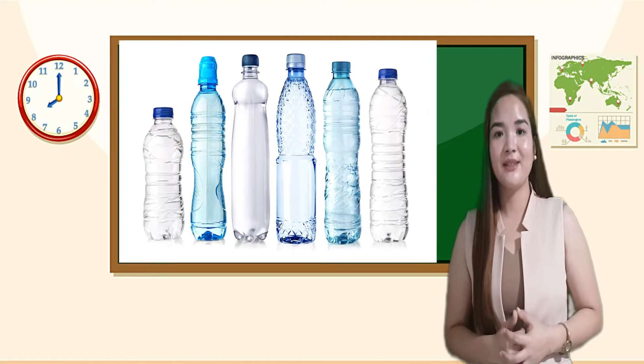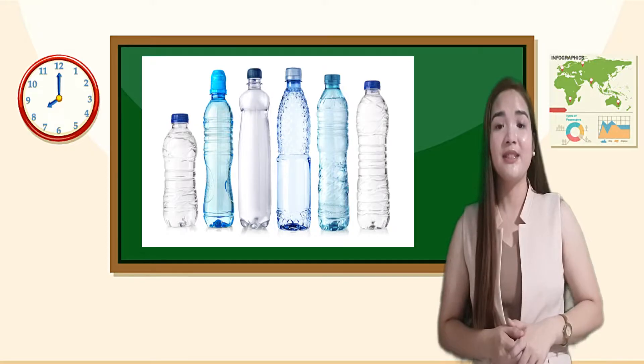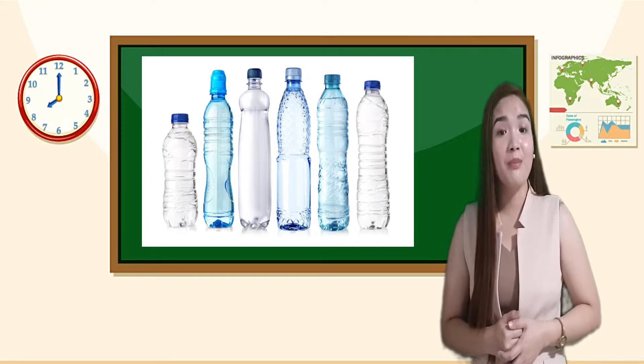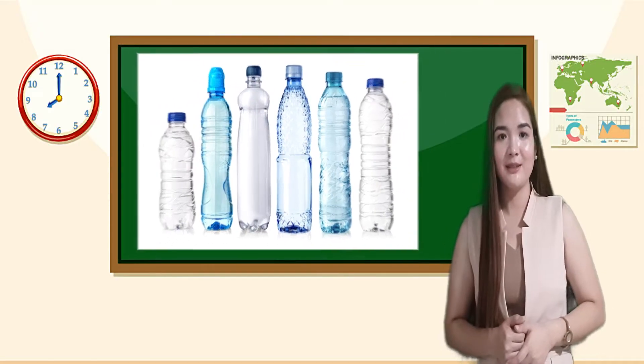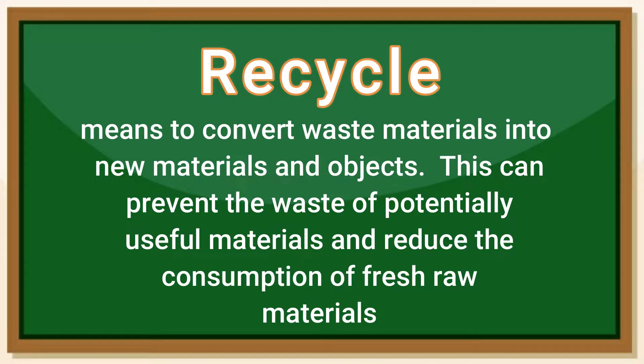Plastic bottles — used plastic bottles can be recycled. You can turn plastic bottles into a flower vase or pencil holder. In our community, we are asked to separate recyclable materials like plastic bottles. Assigned barangay tanod collect and process these materials and later turn them into eco bricks. Recycle means to convert waste materials into new materials and objects. This can prevent the waste of potentially useful materials and reduce the consumption of fresh raw materials.